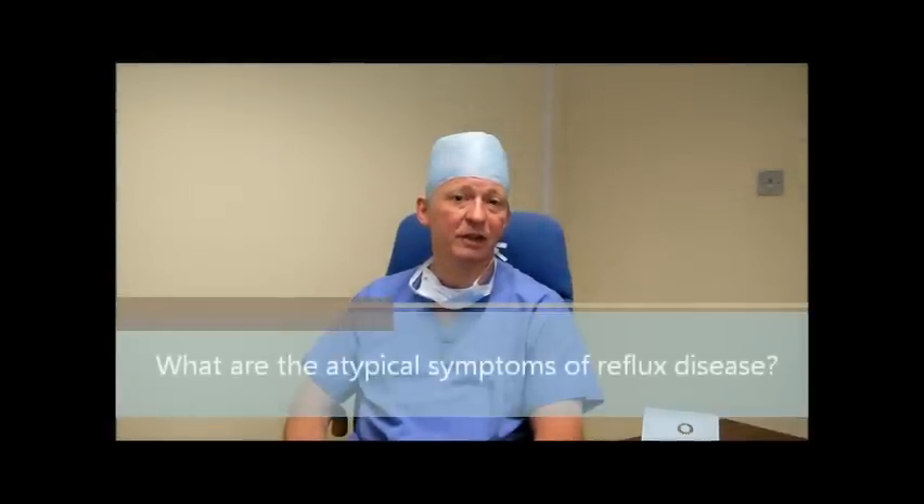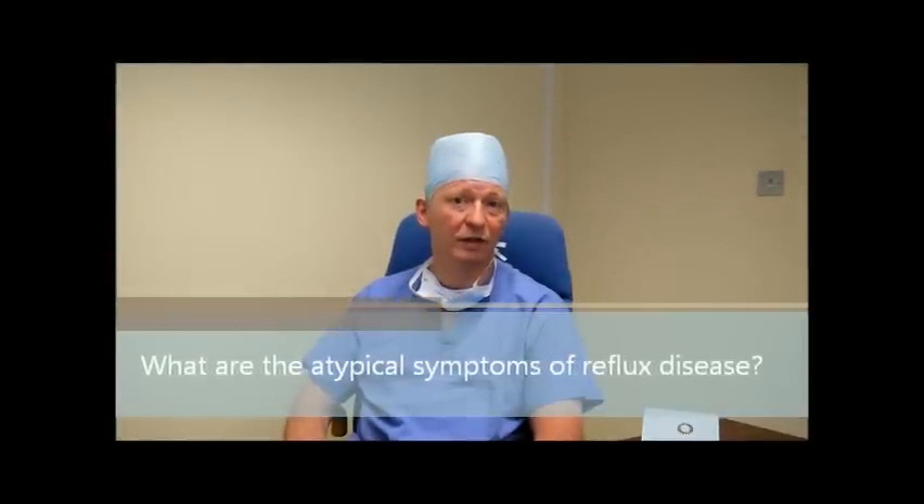In addition to patients with the typical symptoms of reflux, we do see an increasing number of patients with atypical symptoms, such as hoarseness, chronic cough, sinusitis, or even problems with tooth decay.